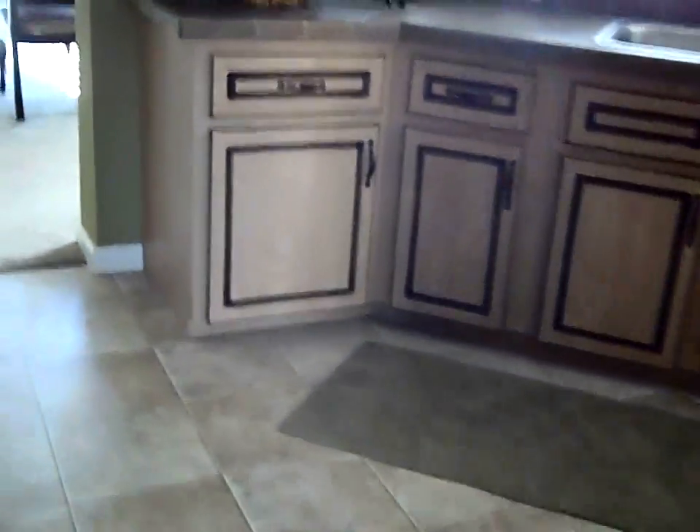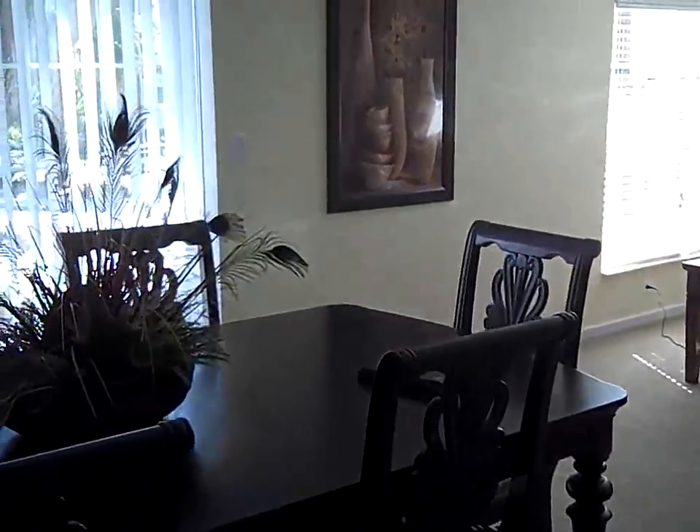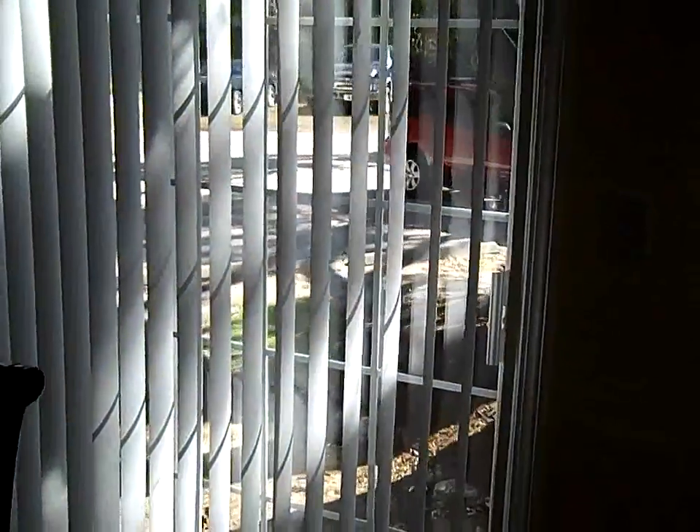You'll notice the six-panel doors throughout. You'll be able to entertain in the formal dining room, and afterwards, relax on the deck, accessible through your sliding glass doors.